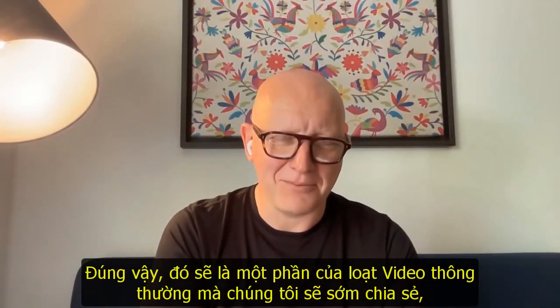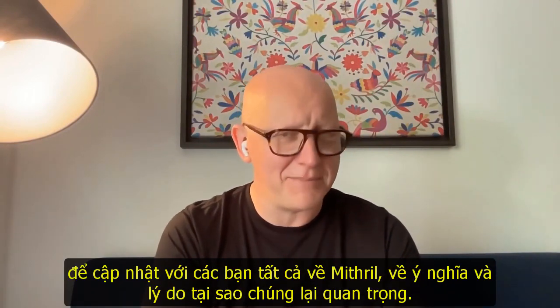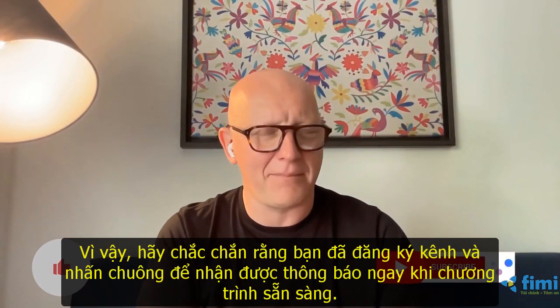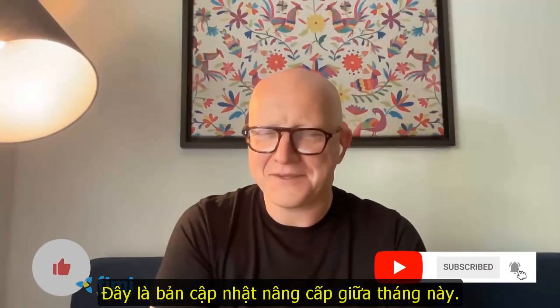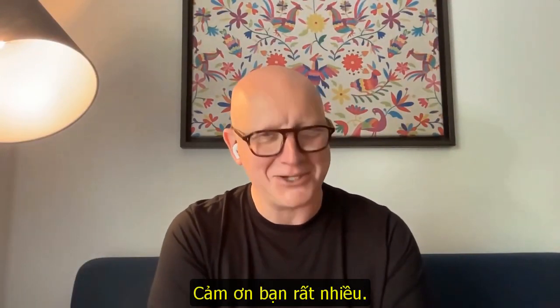Thank you very much, Nigel. As part of our regular video series, we'll be soon sharing an update to tell you all about Mithril, what it means and why it matters. So make sure you like, subscribe and hit that bell so that video hits your alerts as soon as it's available. That's it for this mid-month update. We'll see you at the end of the month — the last Thursday of the month for Cardano 360. Thanks a lot.